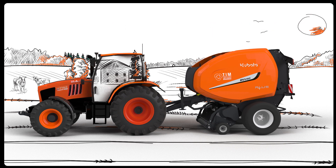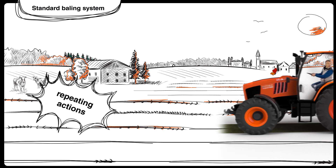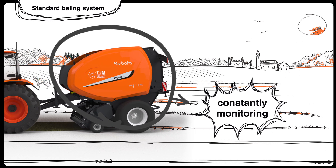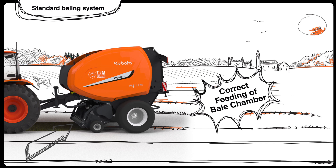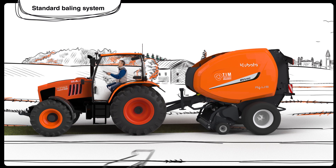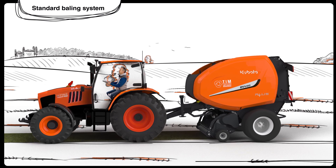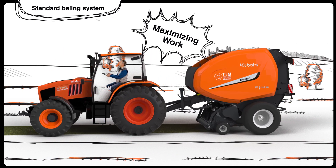Alex understands that for optimal efficiency with his round baler, he must perform numerous repetitive tasks throughout the day. Additionally, he must constantly oversee every step of the baling process. The initial step is to ensure an even crop feed across the entire width of the bale chamber. This necessitates monitoring the baler intake while steering the tractor from left to right, maximizing productivity by creating well-shaped, densely packed bales.